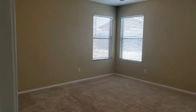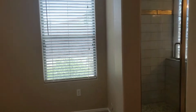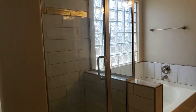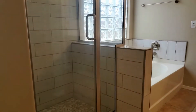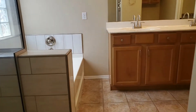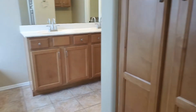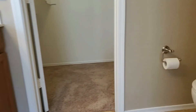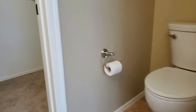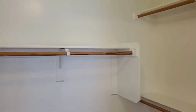The master bedroom — plenty of room for a king if you have one. Walk-in shower with a nice tile surround, and a soak-in tub. Who doesn't need extra storage? Plenty of space for towels and extra toiletries. Dual sink vanity and a commode area. Multiple hanging bars and storage shelves in this closet — plenty of room for his and her clothes.